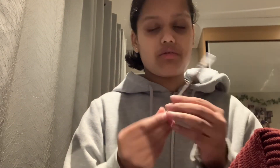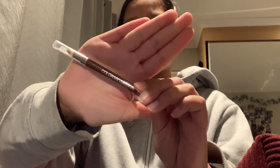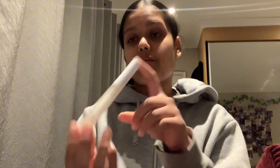Next is Maybelline Consensual lip liner and I got this from Boots because I really needed a lip liner. I wear lip liner rarely and lip gloss more like a daily thing.